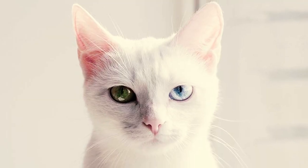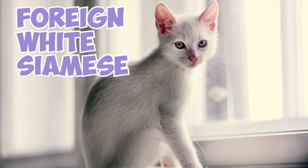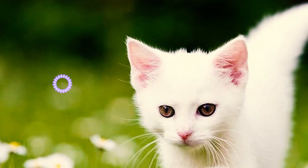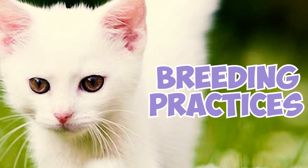Fact 20: The Kaomani should not be mistaken for the Siamese breed or any of its relatives, including the foreign white Siamese. While both white cats share a common history, they possess distinct genetic structures, bloodlines, and breeding practices.